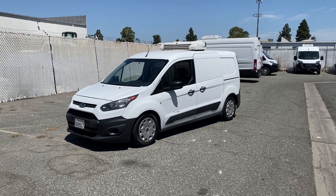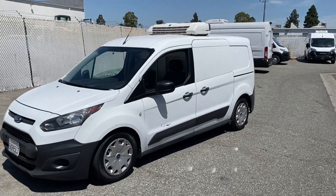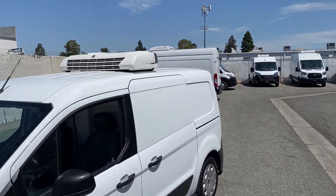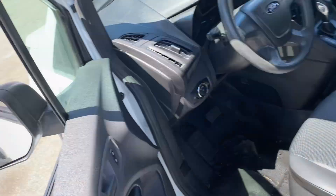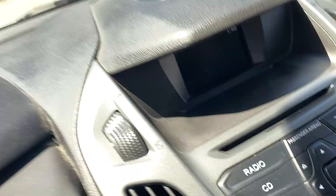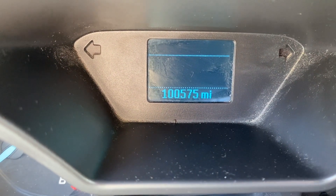This is a 2017 Ford Connect refrigerated van. It's got a Thermo King unit on it. It's got exactly 100,500 miles on it.